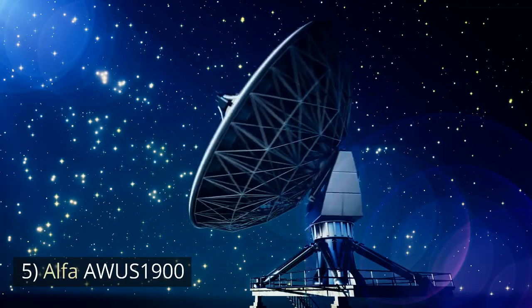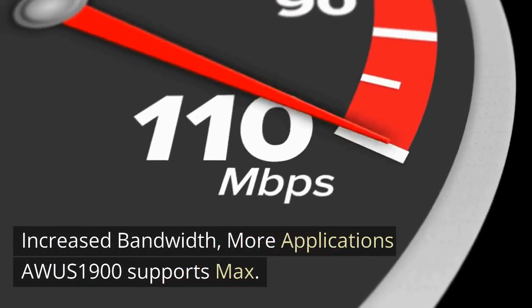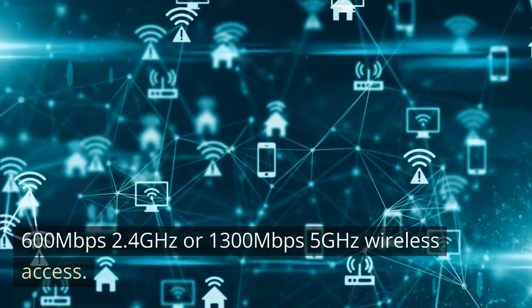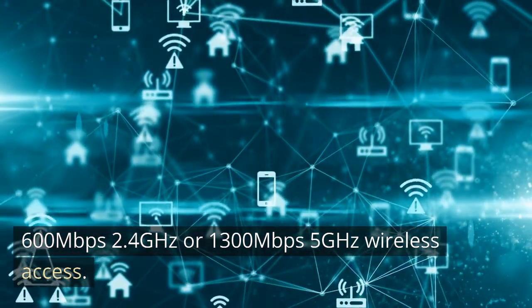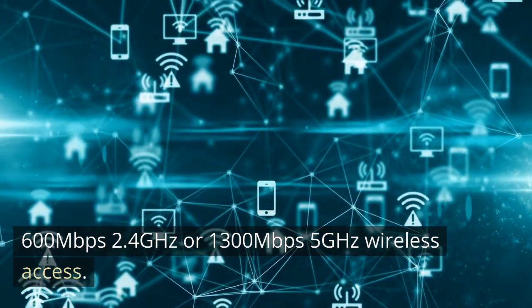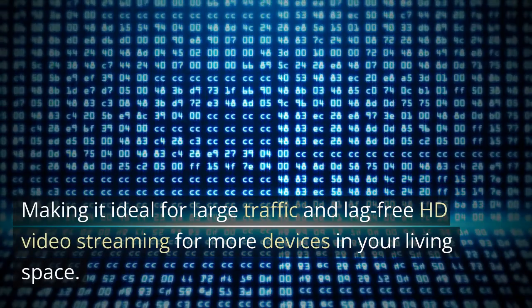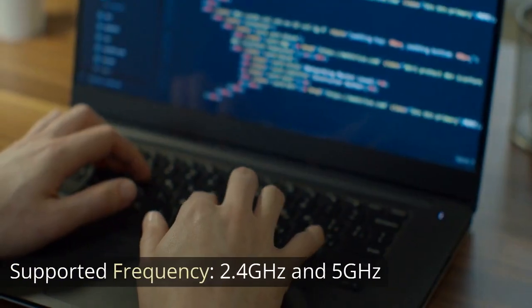Number 5: Alpha AWUS1900. Increased bandwidth, more applications. The AWUS1900 supports max 600 Mbps 2.4 GHz or 1300 Mbps 5 GHz wireless access, making it ideal for large traffic and lag-free HD video streaming for more devices in your living space. Supported Frequency: